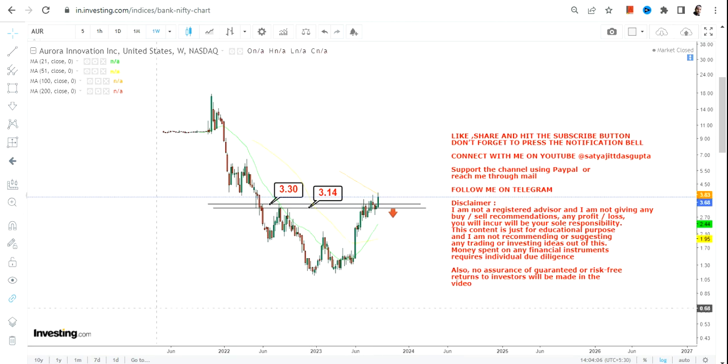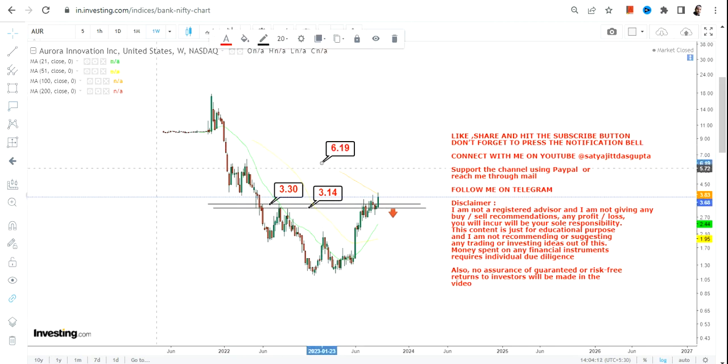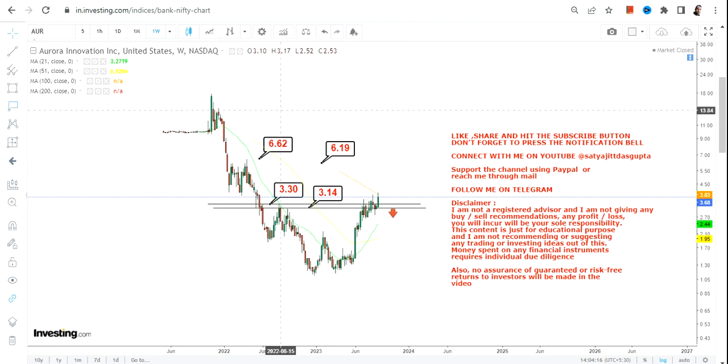It is mandatory going forward for AUR stock to hold and sustain above $3.3 or more. Because it is doing so right now — the stock is sustaining above $3.3 — the next two targets will be $6.2 and $6.62.